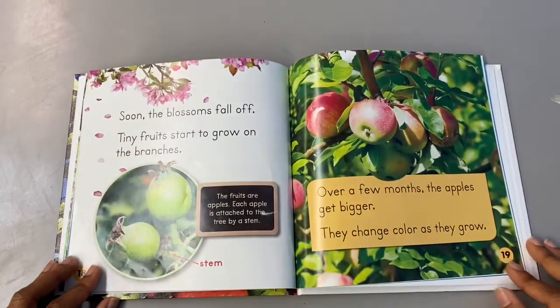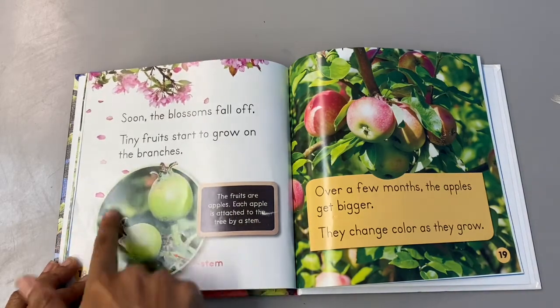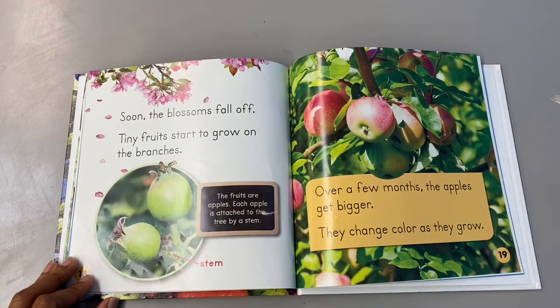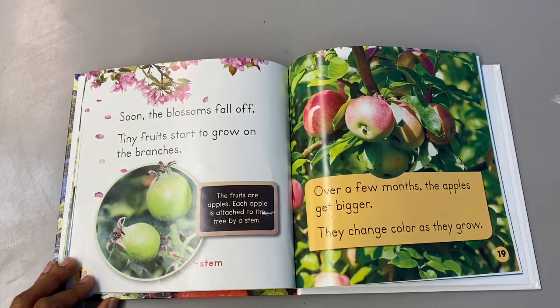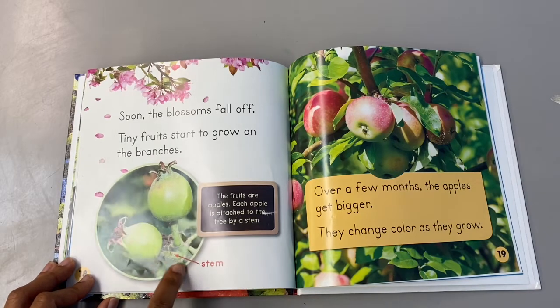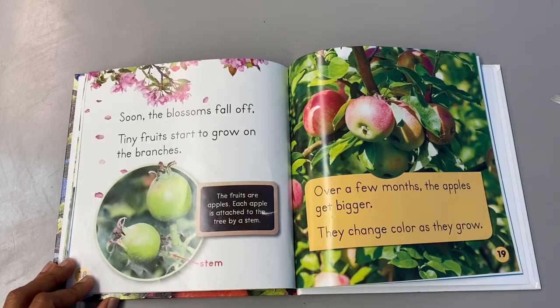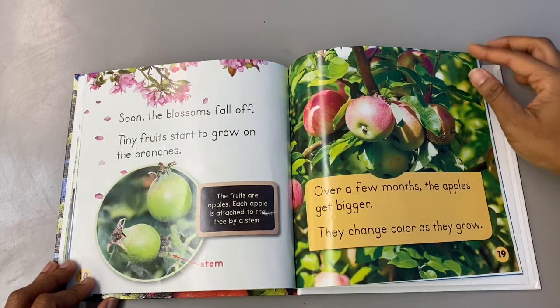Soon the blossoms fall off. Tiny fruits start to grow on the branches. The fruits are — what do you think they are? Apples. Each apple is attached to the tree by a stem. Here's the stem right here. Over a few months the apples get bigger. They change color as they grow.